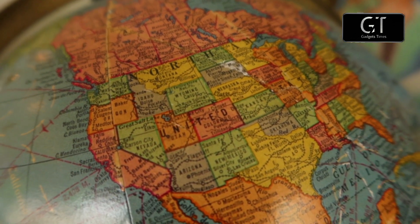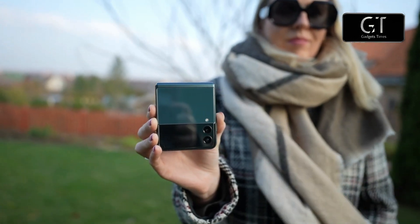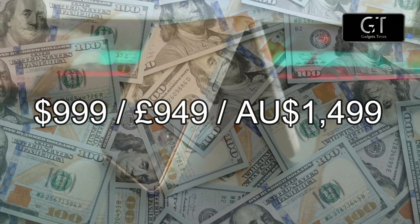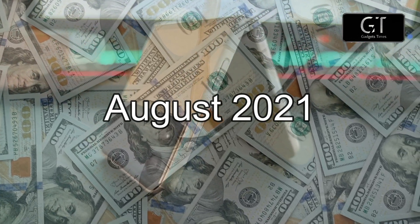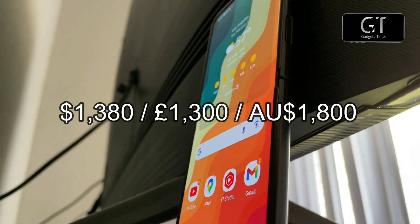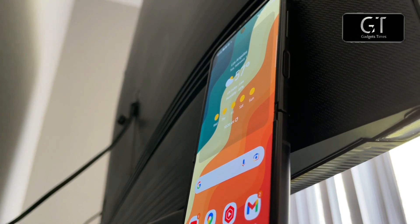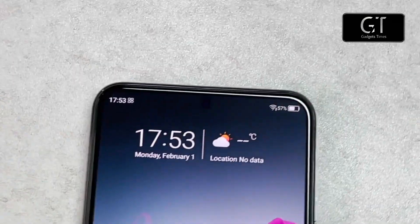We don't have any solid leads on a release date or price for the Galaxy Z Flip 4, so we have to judge based on the Z Flip 3's appearance. That phone cost $999, £949, or AU$1,499 and launched in early August 2021. The Z Flip 5G cost $1,308, £1,300, or AU$1,800, so the Flip 3 had a big price reduction — we could see that trend continue, making the Z Flip 4 even more affordable.